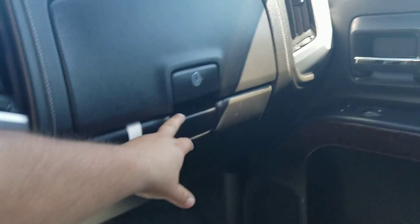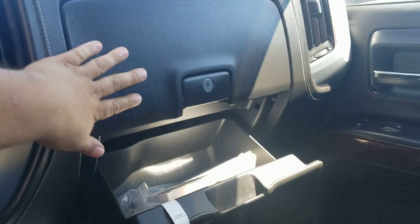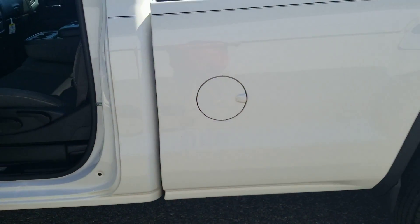Dual glove boxes — one on the bottom and a lockable one up top. As you can see, all the books are still in it. Tilt wheel. We'll just kind of walk around the truck here.